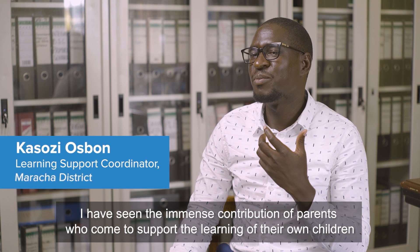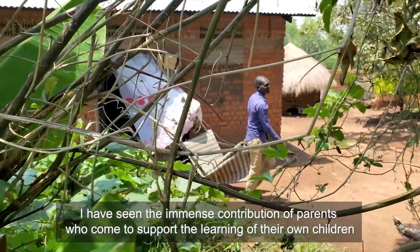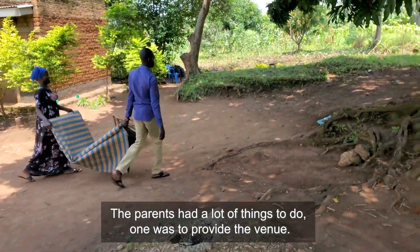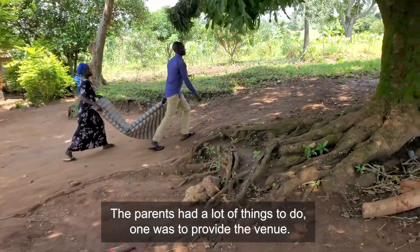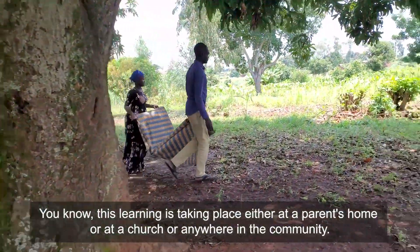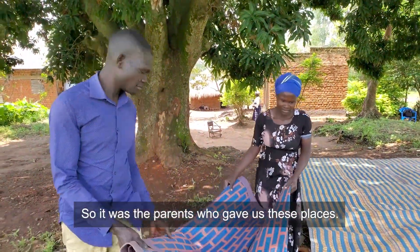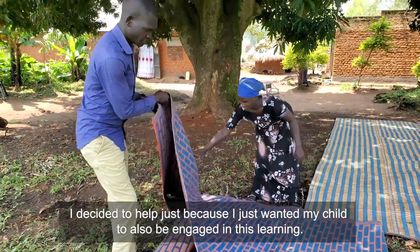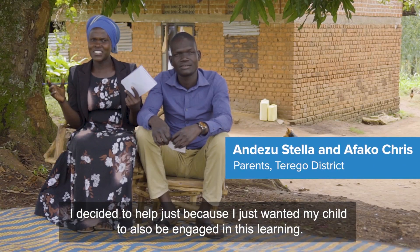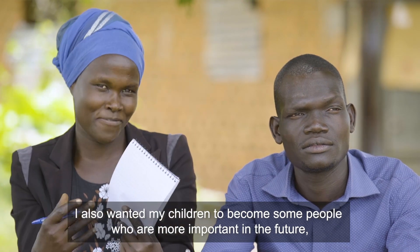I have seen the immense contribution of parents who come in to support the learning of their own children. Parents had a lot to do — one was to provide the venue. This learning takes place at a parent's home, a church, or anywhere in the community. I decided to help because I wanted my child to be engaged in this learning and to become someone more important in the future.